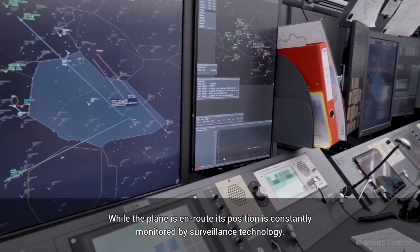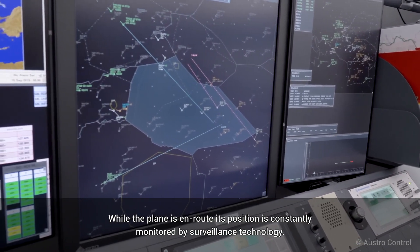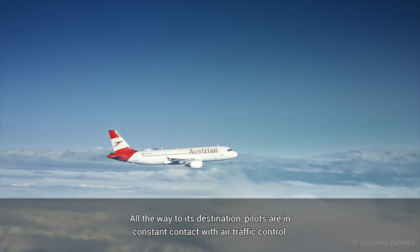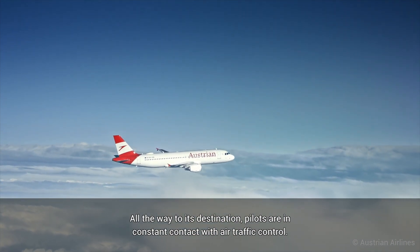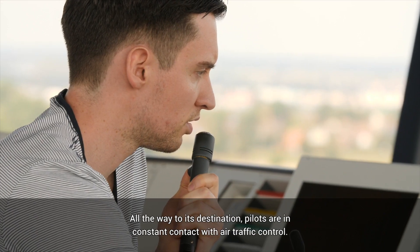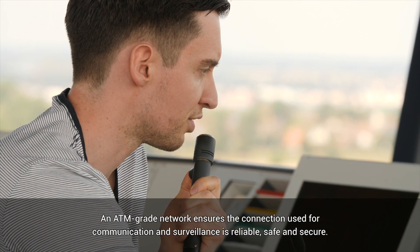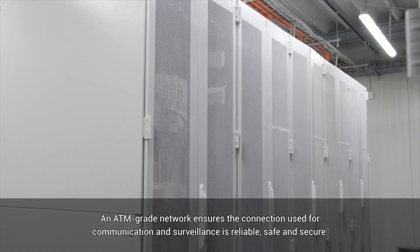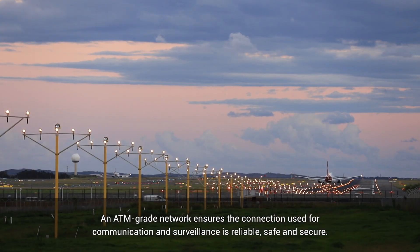While the plane is en route, its position is constantly monitored by surveillance technology. All the way to its destination, pilots are in constant contact with air traffic control. An ATM-grade network ensures the connection used for communication and surveillance is reliable, safe and secure.